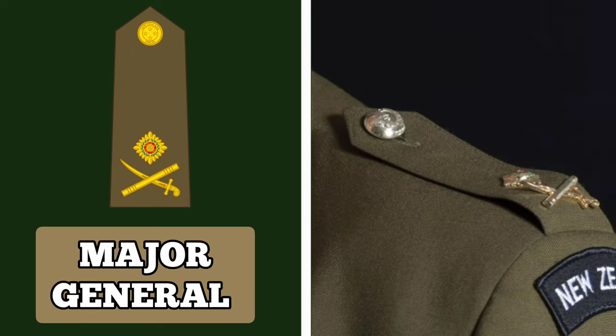Major General. Major Generals are usually division commanders and are also known as 2-star generals. This rank is usually held by the Vice Chief of the Defence Force, Commander of Joint Forces New Zealand and Chief of the Army. Major Generals wear an insignia with a PIP above a crossed sword and baton.